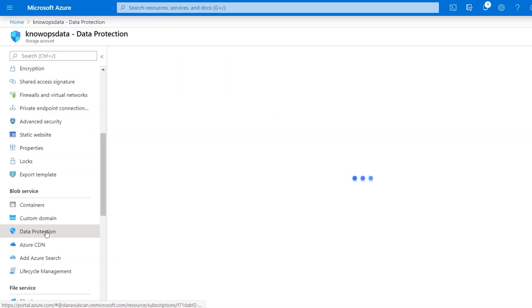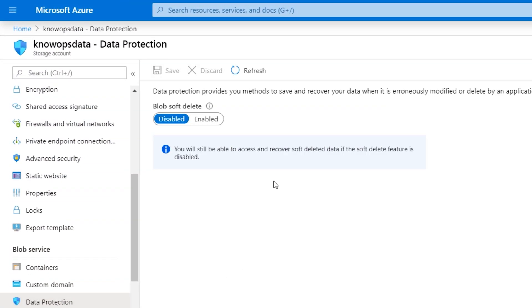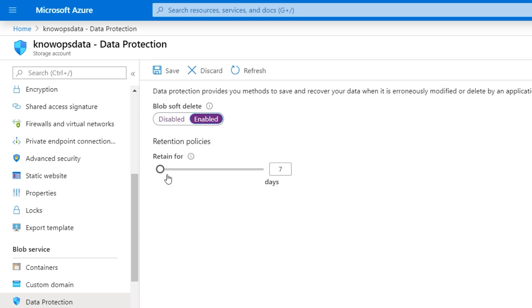Another option to consider is enabling soft deletes under data protection. You can enable a retention policy that will allow you to recover deleted data for a short period of time — kind of like how your recycling bin works on your desktop. This is useful in those situations where data is accidentally deleted and you want to recover it quickly.